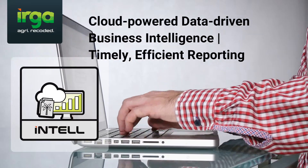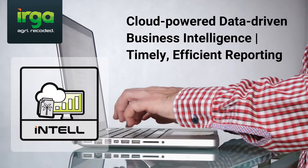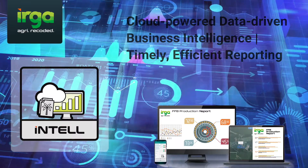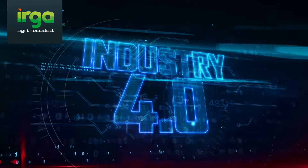IPLANT Intel is a business intelligence extension available with IPLANT Mill and IPLANT Field that provides key insights on business performance and financials on the cloud. IPLANT — it's time to take your business to the next evolution.